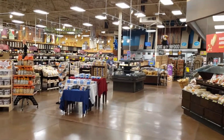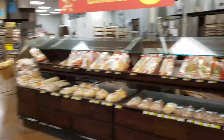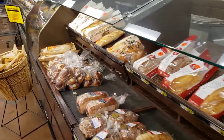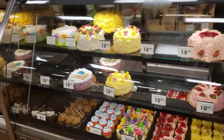Fresh bakery here, fresh bread, sweets. Look at all these cakes!